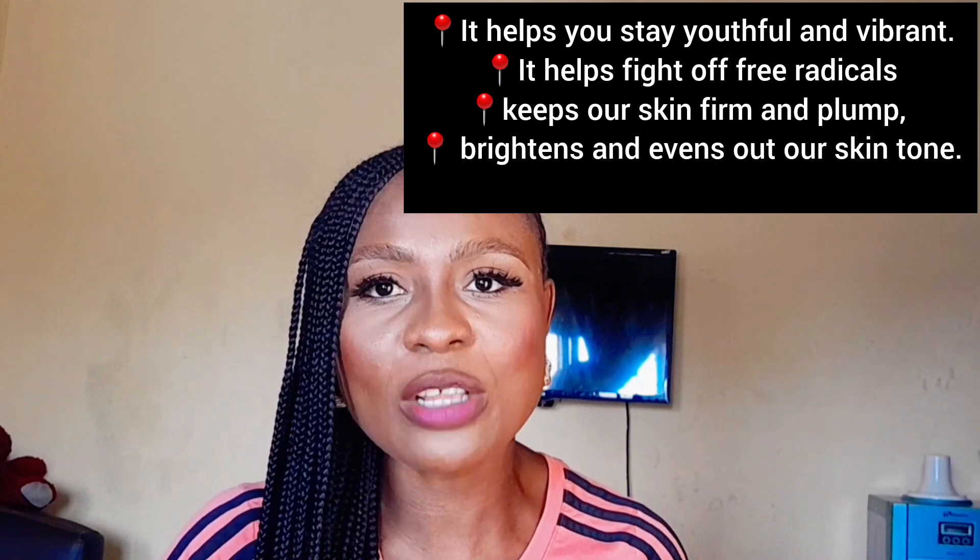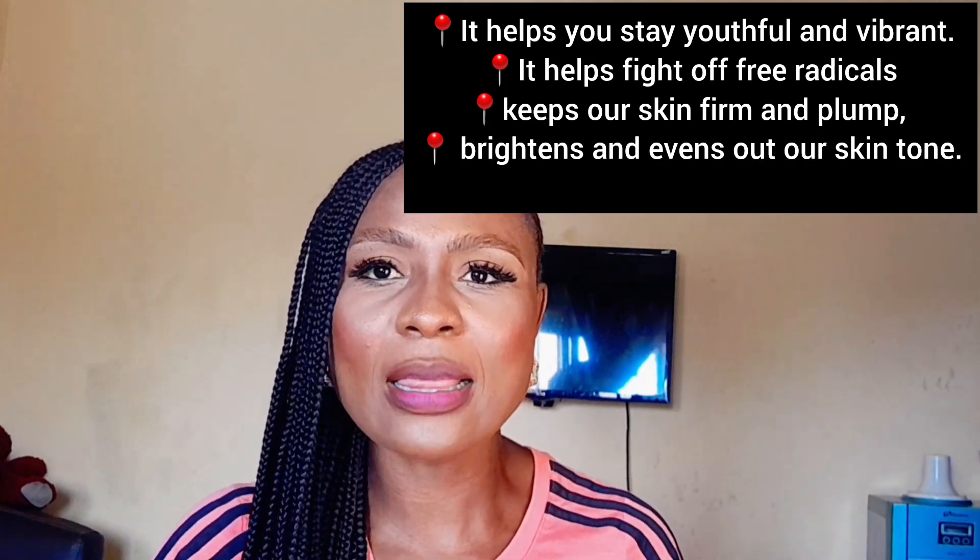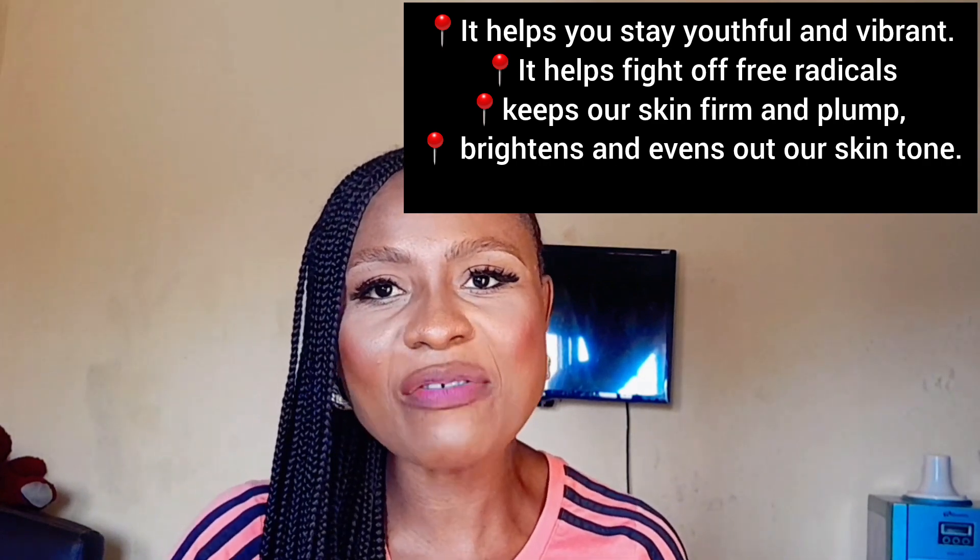Vitamin C also helps with collagen production, keeping our skin firm and plump, while brightening and evening out our skin tone. The best part is that Vitamin C supplements are super easy to incorporate into your daily regimen — just popping a pill or mixing powder into your morning smoothie and you're good to go. If you're looking to achieve that glowing skin from within and keep those fine lines in check, you need to incorporate Vitamin C supplements into your skincare routine.